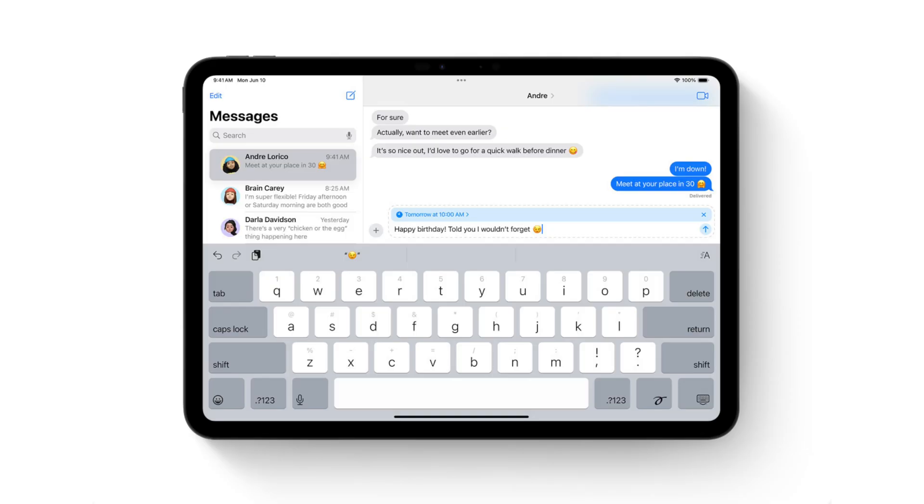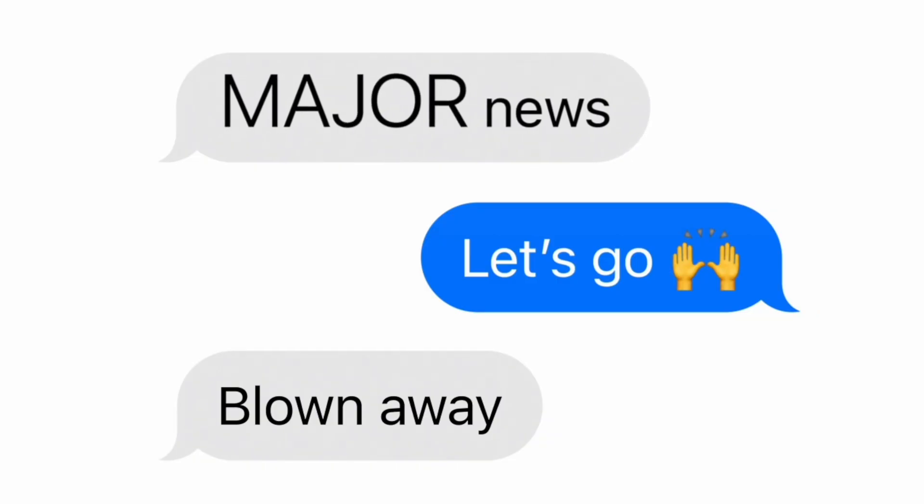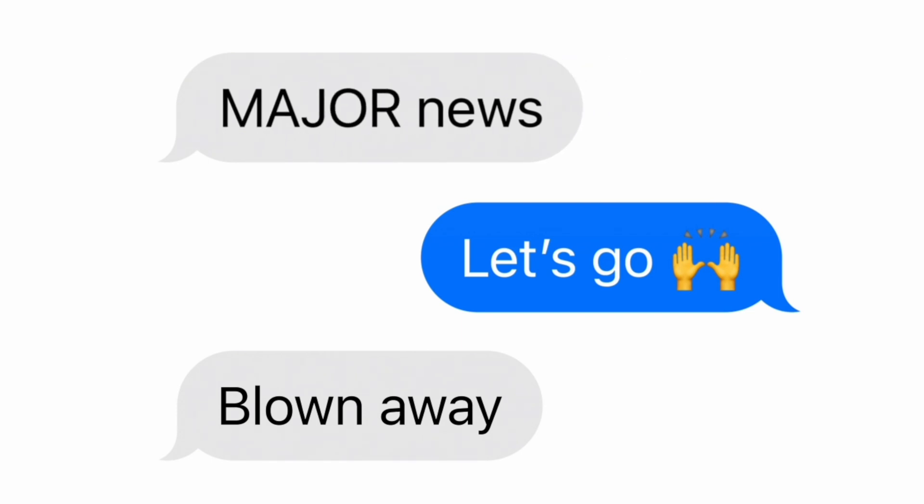Inside of Messages, there are a lot of changes. You can schedule messages to be sent later at your preferred time — long time coming. Texts can be styled with italics, bold, and strikethrough, plus there are new animations. You can make your emoji jump up and down or make your text wiggle. And tap-back can now be done using any emoji.